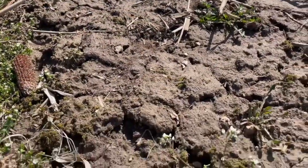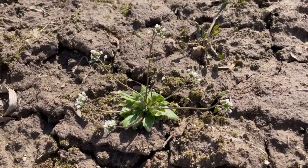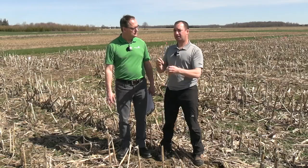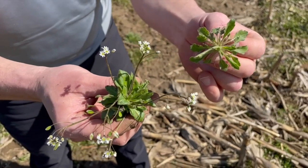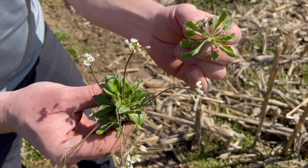Peter Johnson's been out walking fields and he's seen some Whitlow grass — he's never seen it there before. We've seen it here too at our research farm. The Whitlow grass is actually starting to flower, very similar to chickweed. It's one of those indicator weeds that tends to flower a little bit earlier in the season. Whitlow grass is not a grass at all — it actually gets misdiagnosed as Canada fleabane because it has a similar rosette and hairs, but it is much different. The fleabane has more serrated leaves and hairier plants versus Whitlow grass. This time of year it has a white flower, so that's how you can really distinguish the difference.